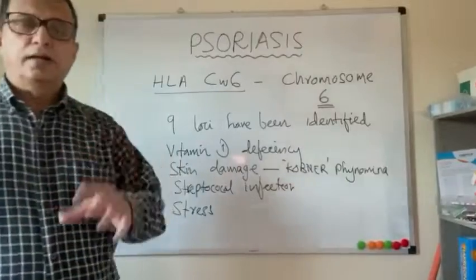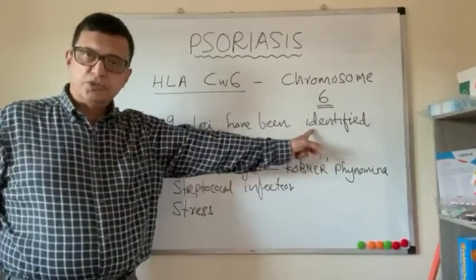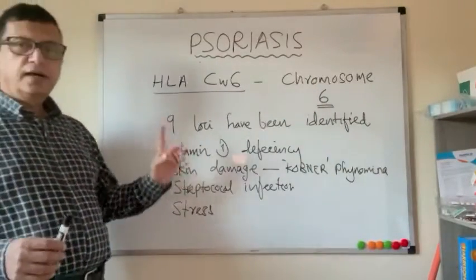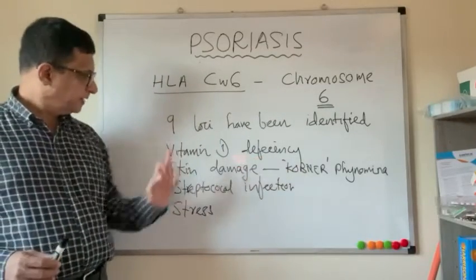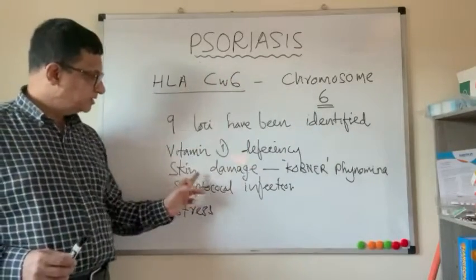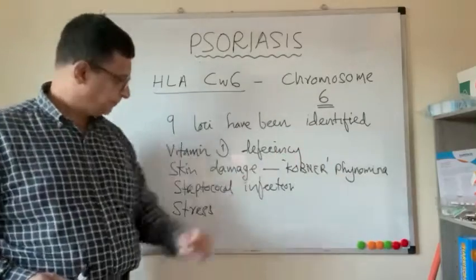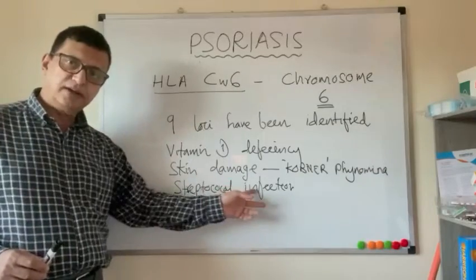Nine genetic foci have been identified as responsible for psoriasis, but the main focus is HLA-CW6 on chromosome 6. Vitamin D deficiency plays a major role, and skin damage can trigger psoriasis in genetically predisposed individuals — this is called the Koebner phenomenon. Streptococcal infection in particular can trigger guttate psoriasis.